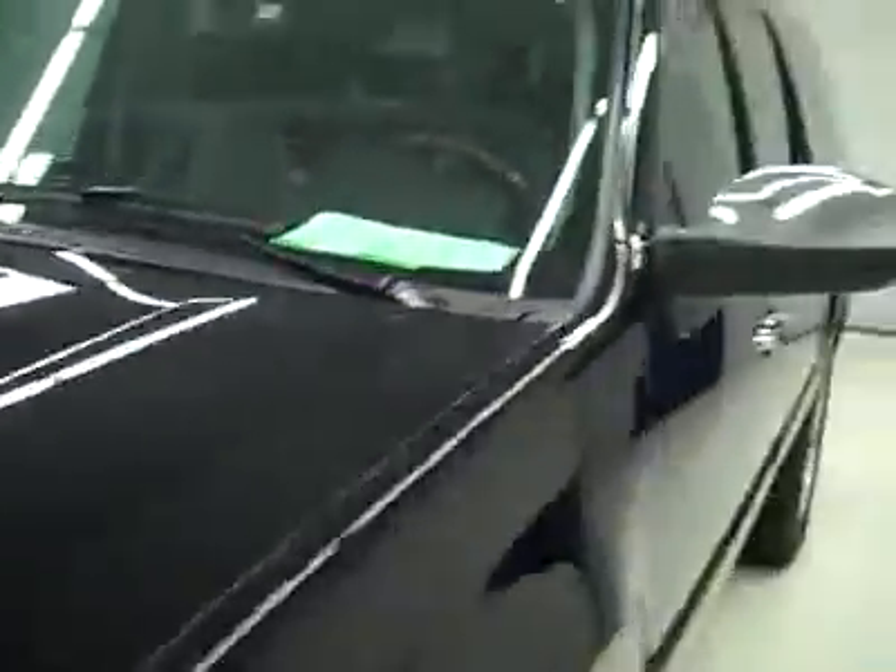Down this side, again, very clean shiny paint — no dents, dings, and no scratches here either. Hood looks great too. Body's in excellent condition.